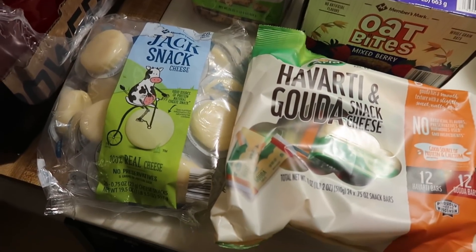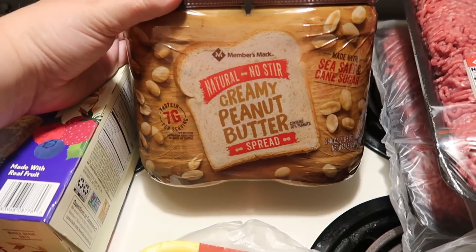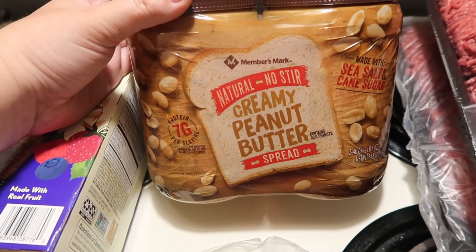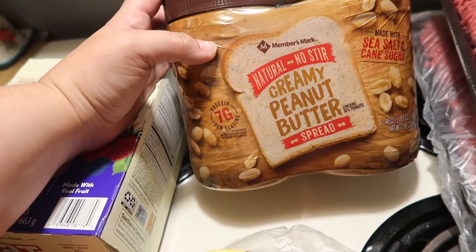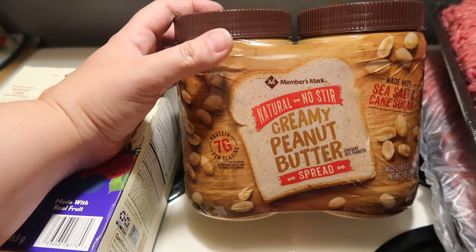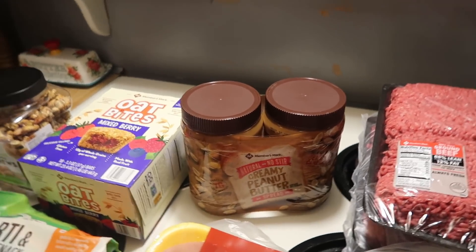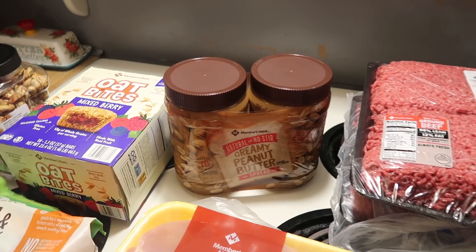When I'm hungry for lunch and there's nothing left for me, I'll eat a piece of cheese so I can think — because I'm so hungry sometimes I can't think straight. So I eat a piece of cheese and then I can figure out what I want to make. That's what these are: thinking cheese! Then I also got the Member's Mark Natural No-Stir Creamy Peanut Butter. We're usually a Jif household, but I wanted to give this a try — it's cheaper, around $6 or $7, and we'll see how we like it.